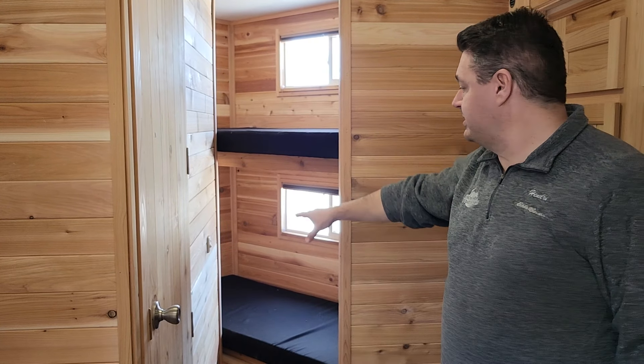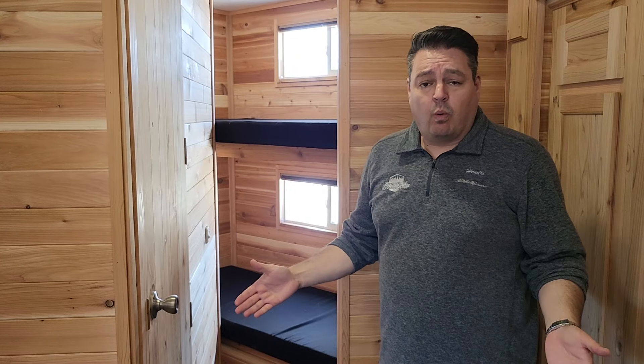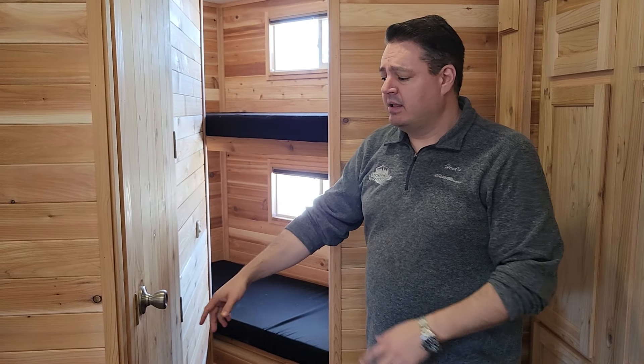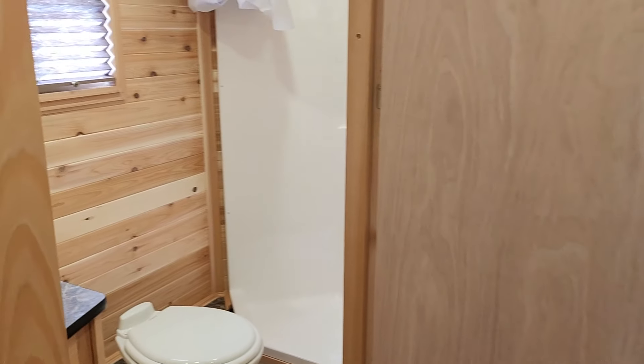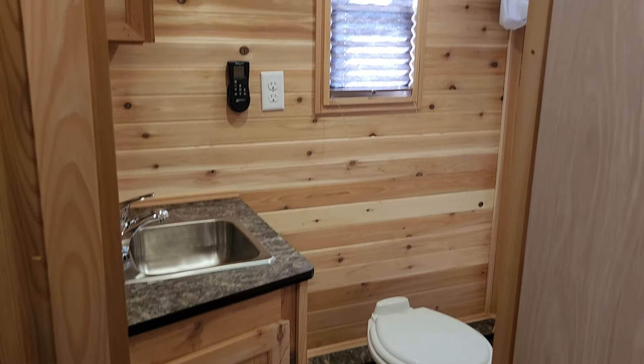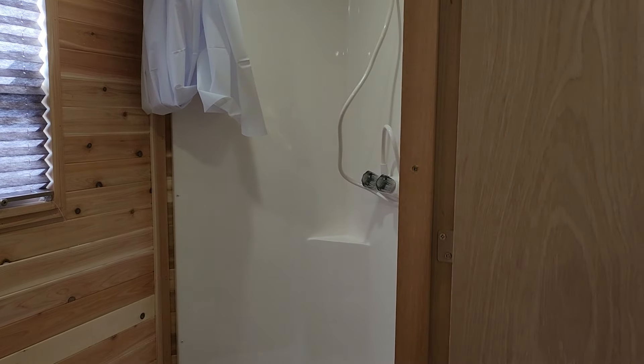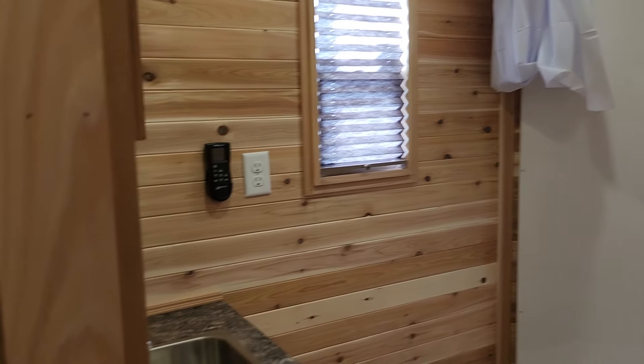You don't have to worry if the grandkids or friends come over because you have space up front with the front bunks. I'm six-foot-one and I fit in them comfortably — it's nice and quiet up there. Of course you also have a full bathroom, all in a 24-foot house. Amazing layout with tons of storage.